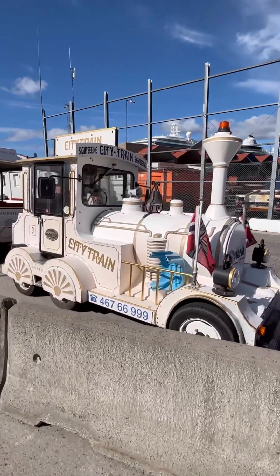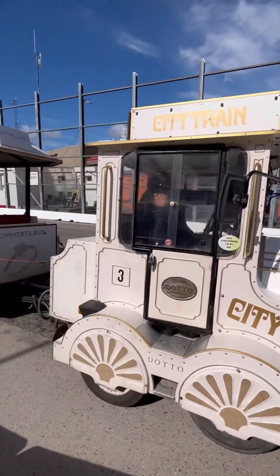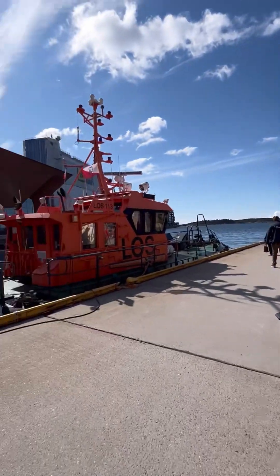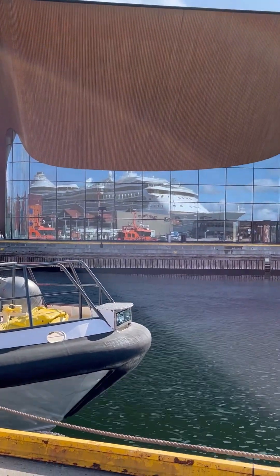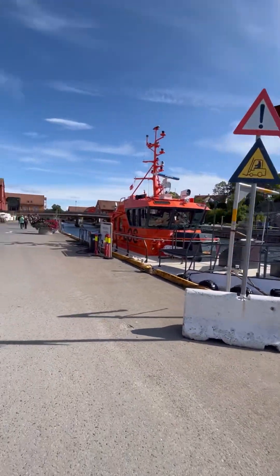Here we are getting off the ship in Kristiansund, Norway — this is right near the port. This video is going to show you a full day adventure of walking around Kristiansund, an amazing place. This is the little railroad shuttle that takes you around town for a nominal cost. Stay tuned for all the fun in Kristiansund, Norway.